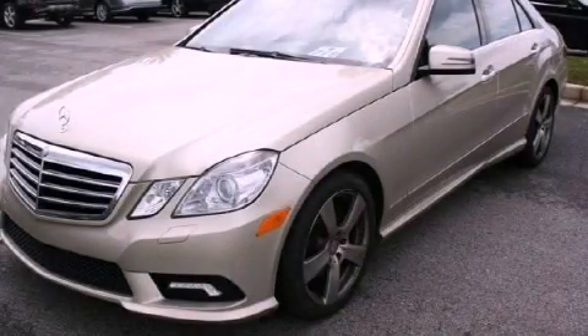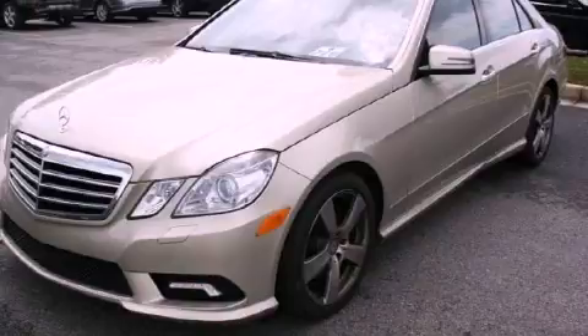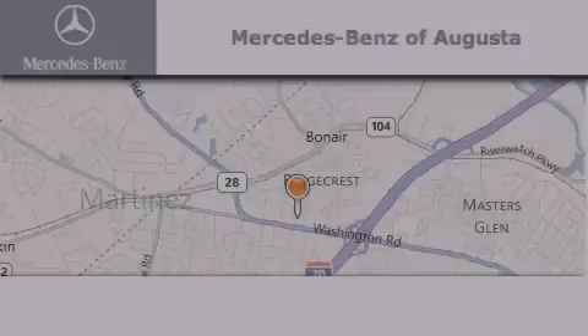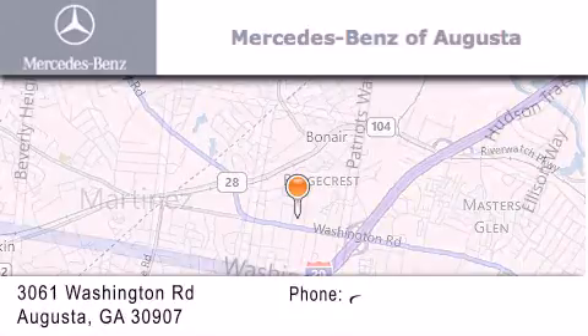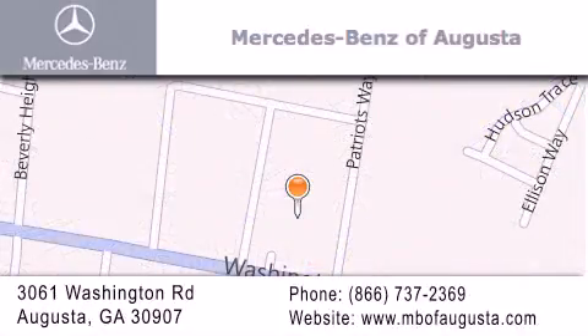We hope you found this video informative. Please contact us today. Mercedes-Benz of Augusta is located at 3061 Washington Road in Augusta. Our goal is to exceed all of your expectations to ensure that you'll return for future visits.